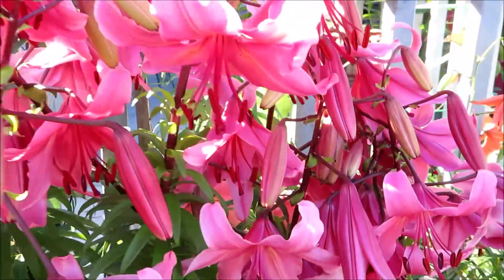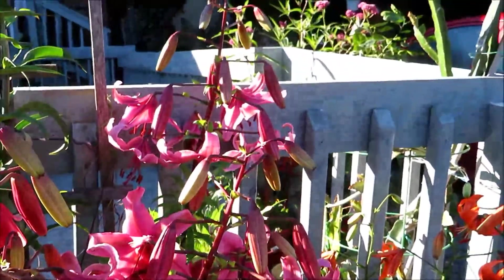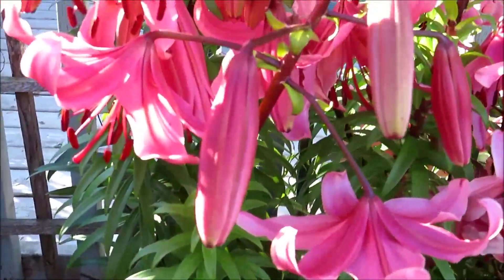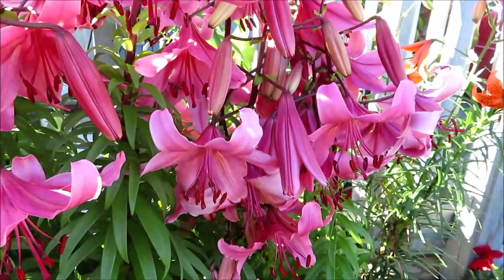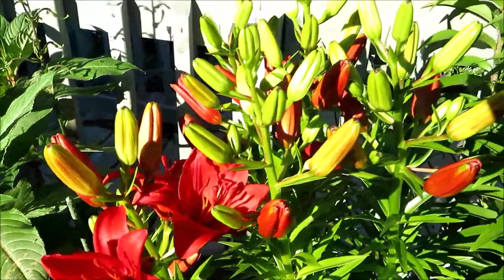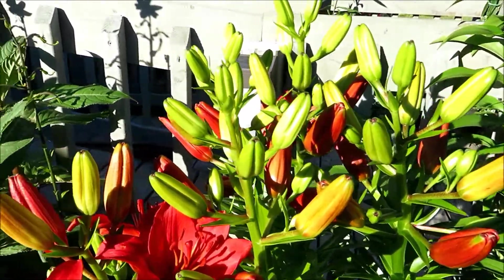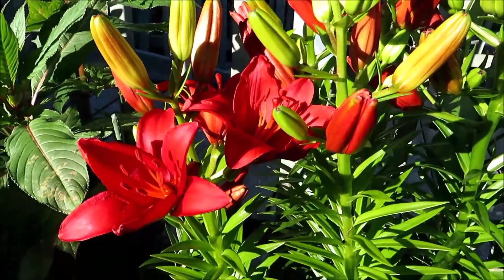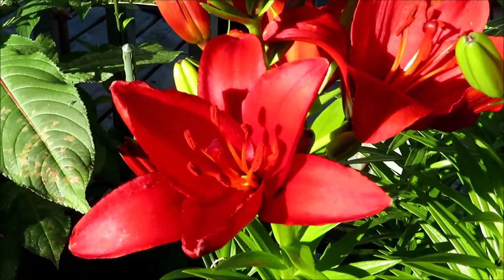It's full of flowers. It's really worthwhile to have them because they give you so much pleasure to see them. Look at these — the buds, it's full of buds. They are going to burst open. These plants are so nice and strong.